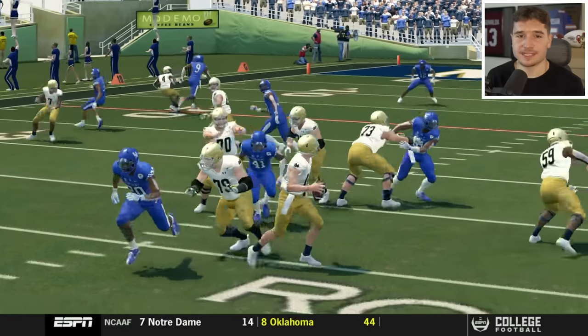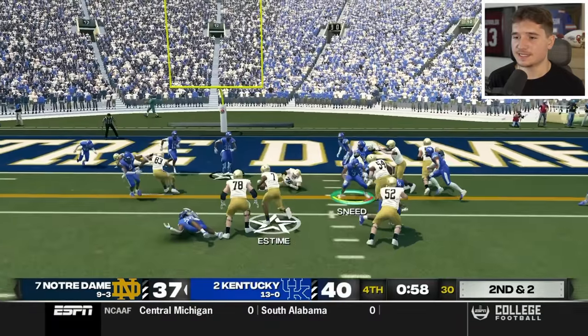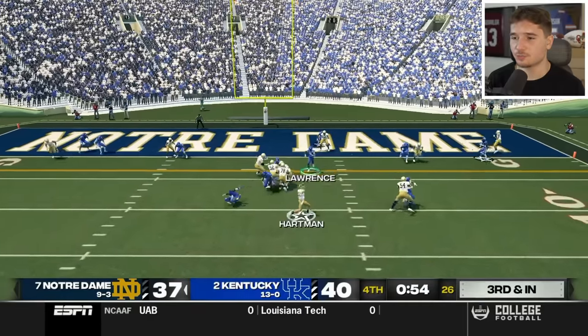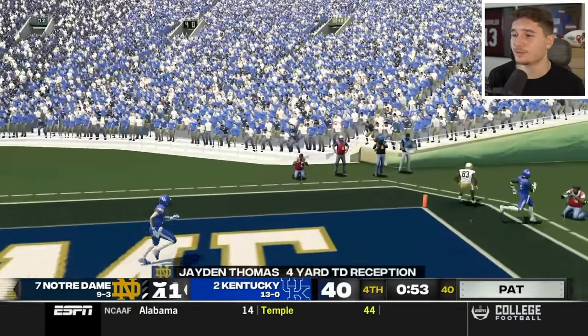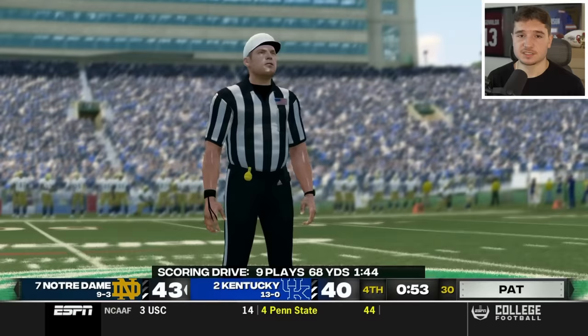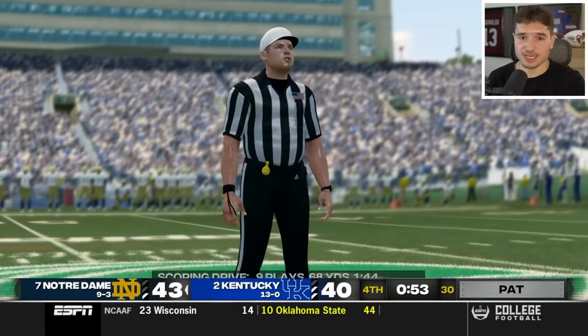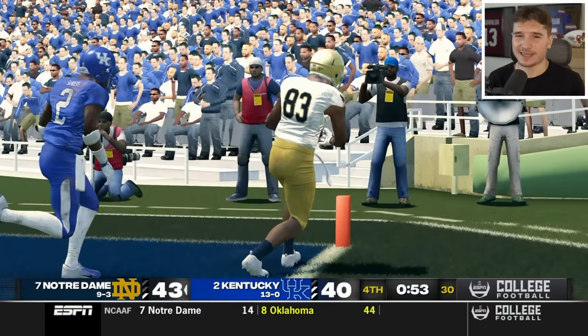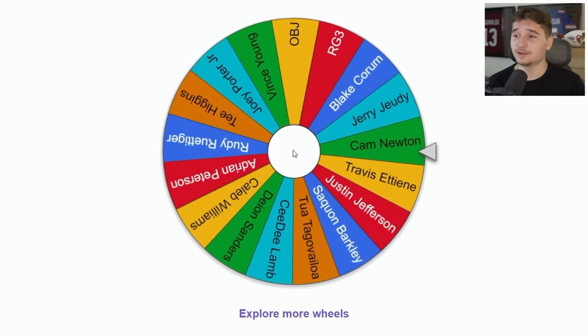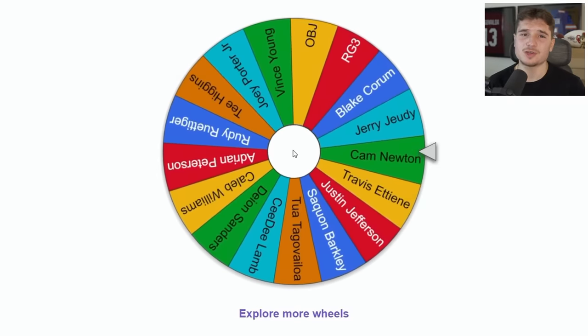If Notre Dame can do something like this to us, imagine what someone like USC would do. That should have been picked but Deion Sanders bit a little too soon. We're being blessed with the refs challenging it — his foot was easily in. I haven't forgotten about the wheel. We are spinning it and this one lands on Cam Newton. For my sports card collectors out there, you should really like this one — there were only 50 of these ever made.